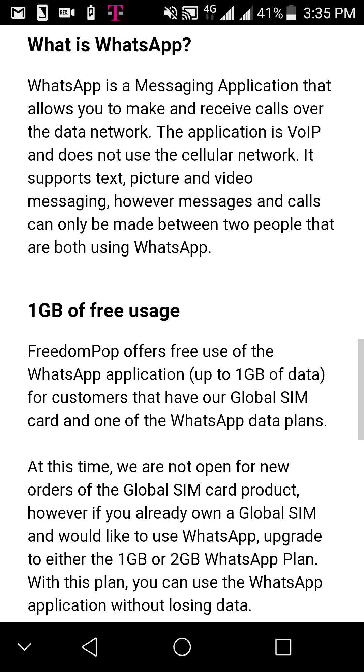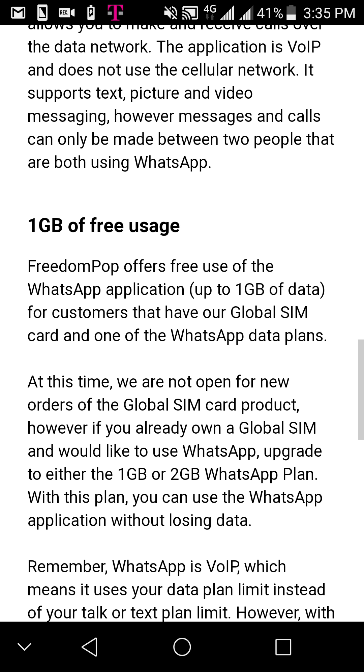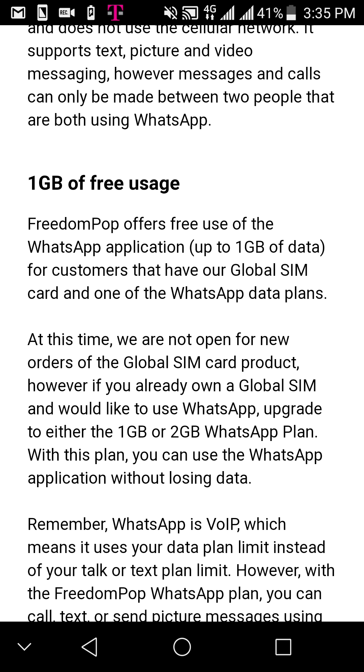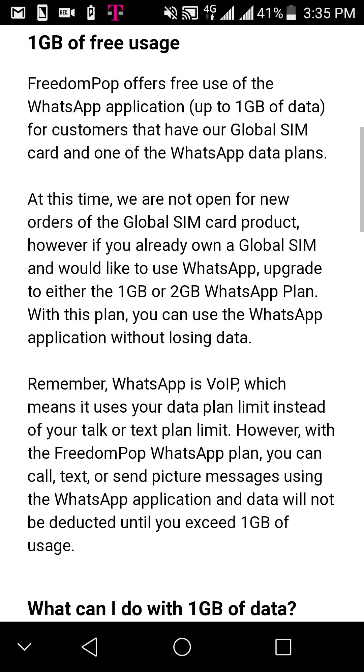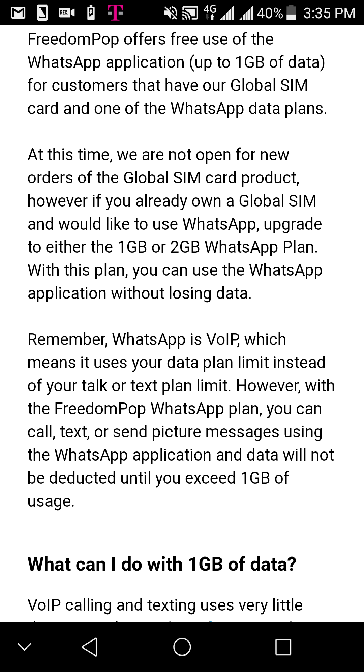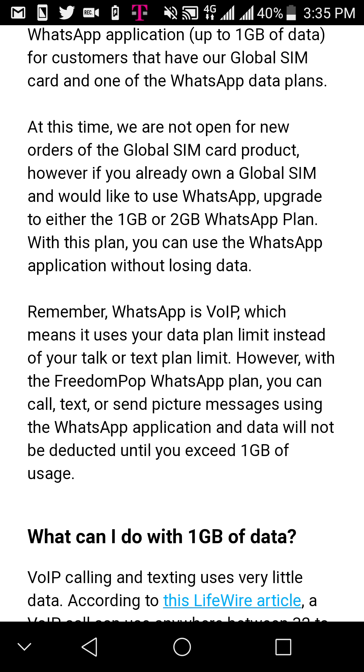Of course it's a messaging application just like any other messaging app — like Facebook, Hangouts, Skype, things like that. The difference is you get one gigabyte of free WhatsApp usage with a global SIM card plan. So you have the choice of picking the one gigabyte or two gigabyte WhatsApp plan, which means you can use WhatsApp for free as long as you don't go over the one gigabyte of free WhatsApp data.